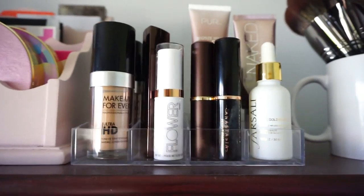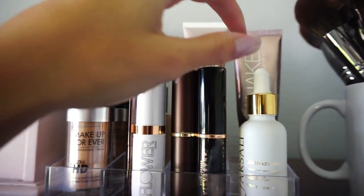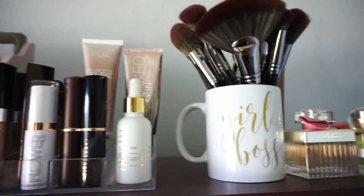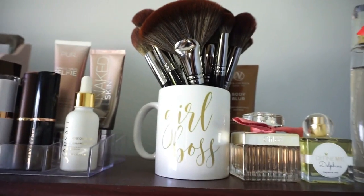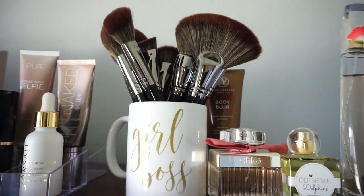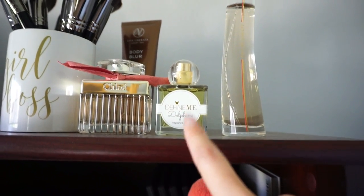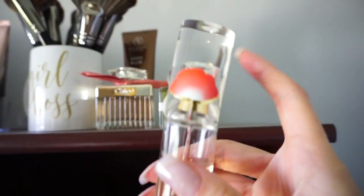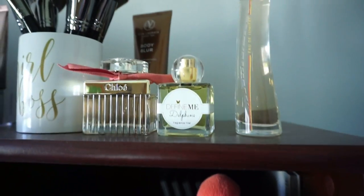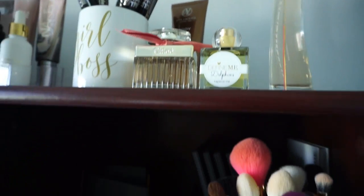In this one I have some more foundations — Makeup Forever, stick foundations like Hourglass, Flower Beauty, Anastasia, and Tarte. I have the Farsali Rose Gold Elixir up here with my foundations because I use it before foundation. This is a cute little mug that says Girlboss from my author friend Wendy. I have some large Morphe brushes here and my perfumes — Chloe, Define Me, and a Kenzo perfume I absolutely love. And hiding back there is my Vita Liberata body blur that I always have to have on hand.